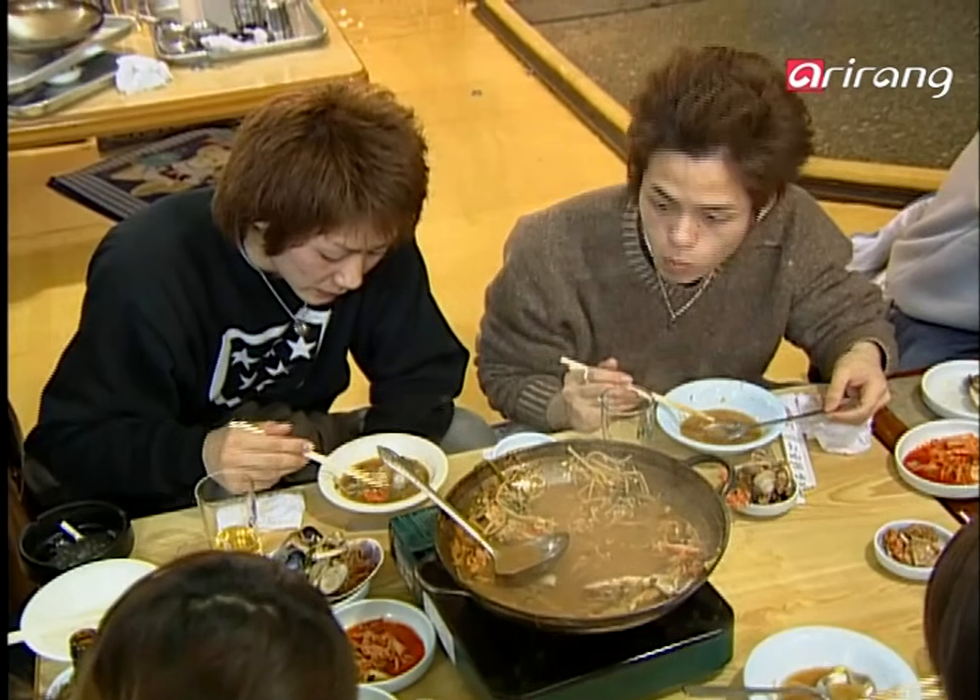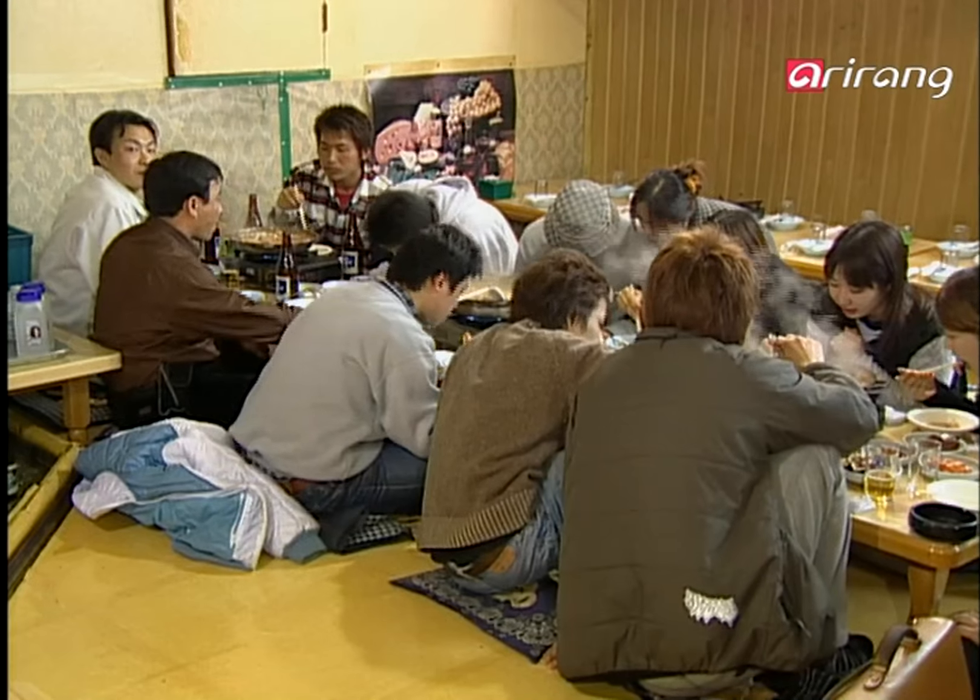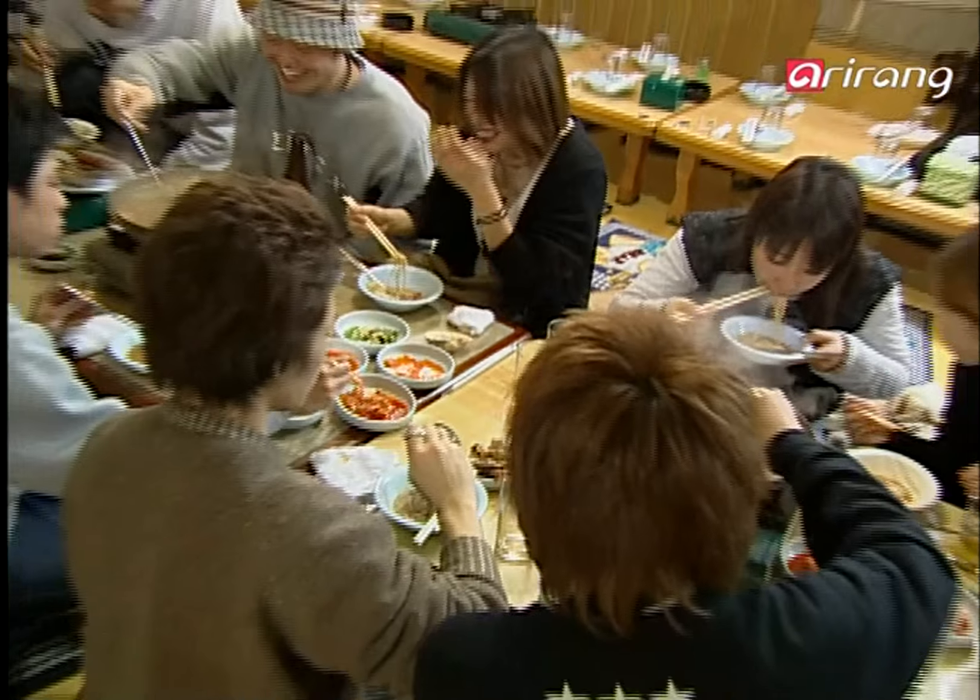This restaurant has been featured in numerous Japanese programs, making it a must-visit place when they come to Korea.